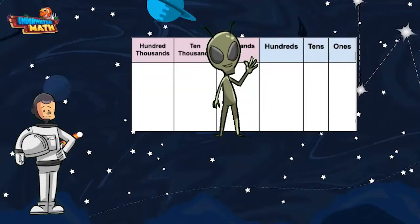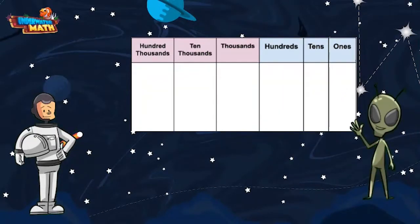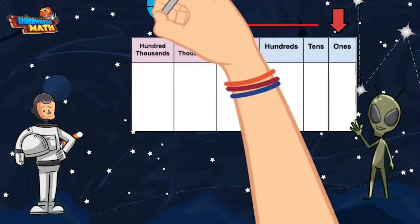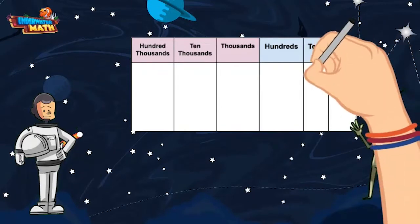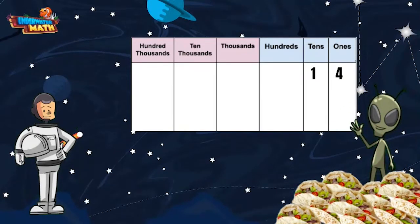Use this place value chart while we practice comparing and ordering whole numbers. As you can see, our place value chart starts at the one's place and moves over all the way to the hundred thousands place. Let's say Lenny sold 814 space tacos — we could put a four in the one's place and a one in the tens place.